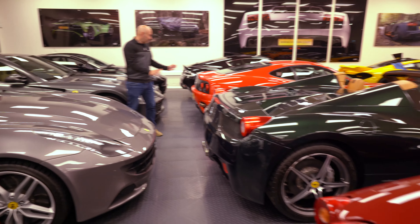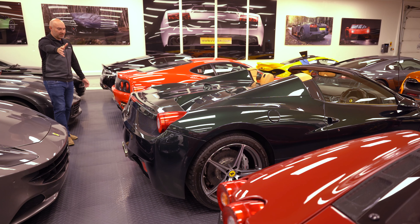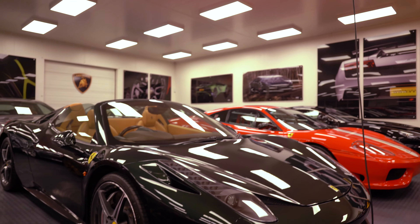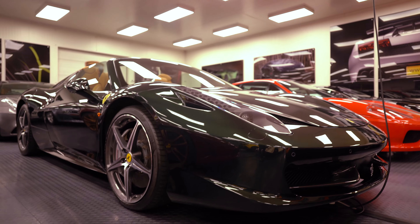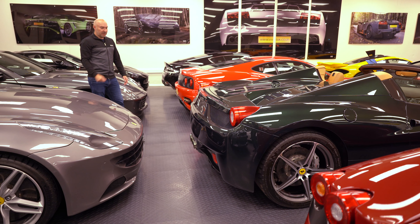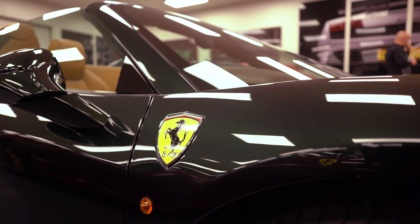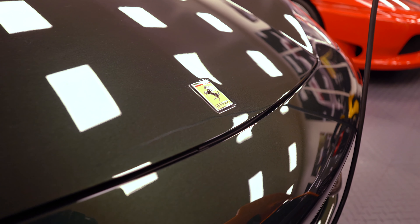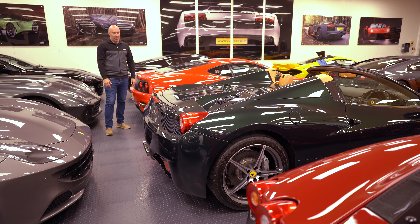There are a couple of cars here I was just looking at earlier. I've had a 360, a Speciale, and obviously the 430, but this 458 Italia I think is just the pinnacle of Ferrari design at that time — what I'd call a modern classic. Very usable, looks lovely. I saw one on the road the other day and thought that's some car. They're going to go up in value. This one in green with a tan and darker brown interior is a lovely, lovely car.